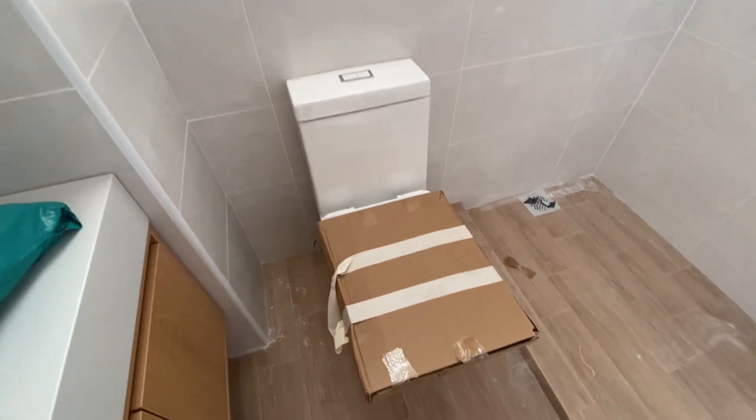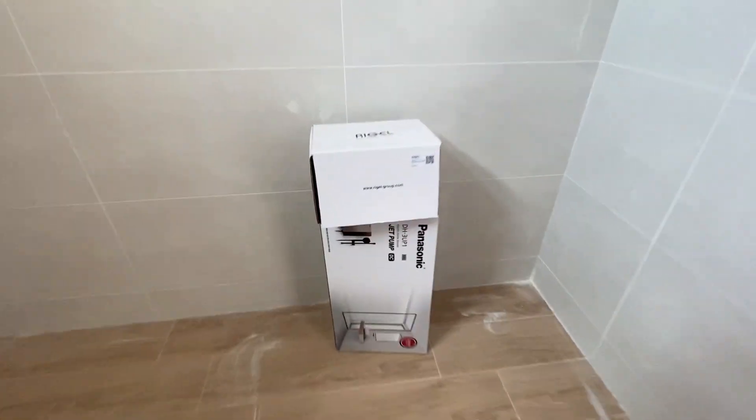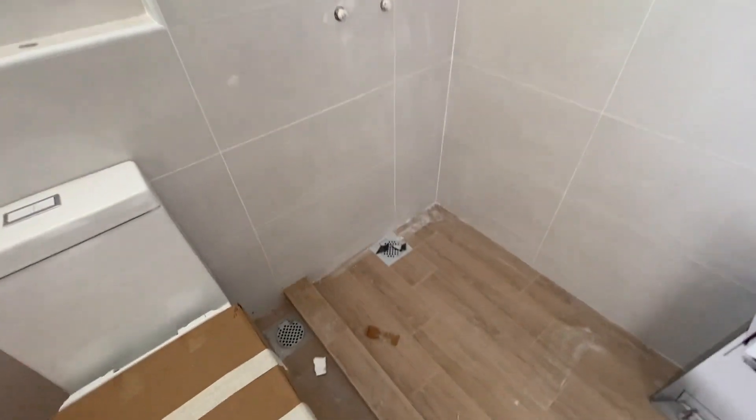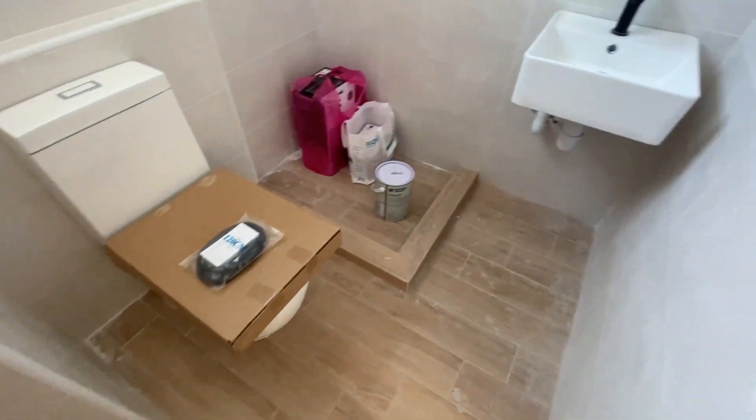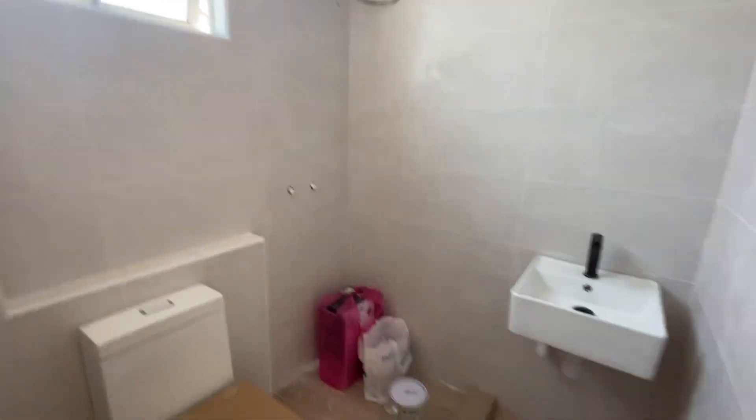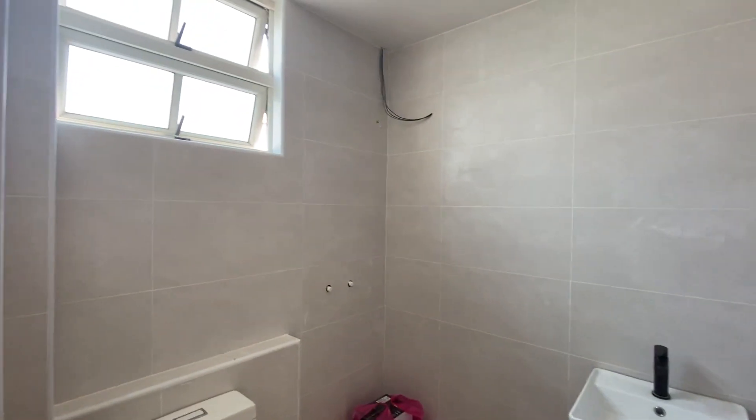We have a toilet also, and we bought our water heater — we'll be installing it here, that's where it'll be. For the guest toilet it's the same thing — they installed the sink and the toilet, but the water heater is there and hasn't been installed yet.